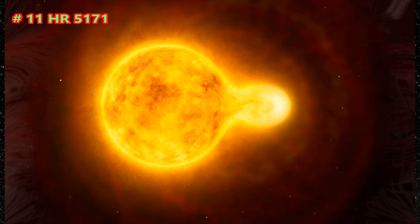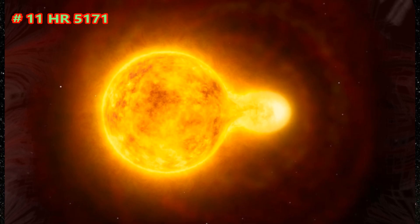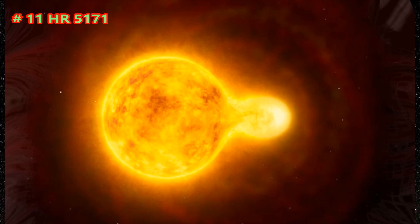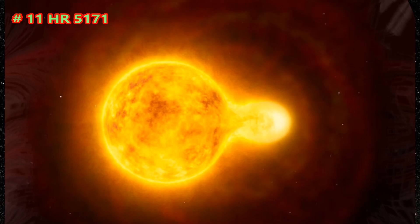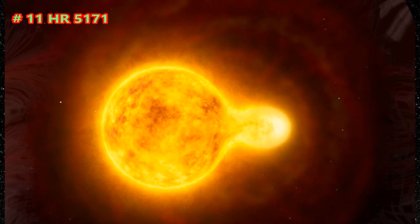If HR 5171 were to be put in the center of the solar system, it would stretch to a distance of 912,584,500 kilometers, or 567,053,700 miles, between the orbits of Jupiter and Saturn. It has a volume approximately 2.274 billion times bigger than the Sun.